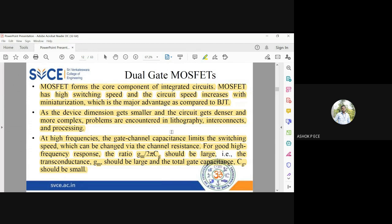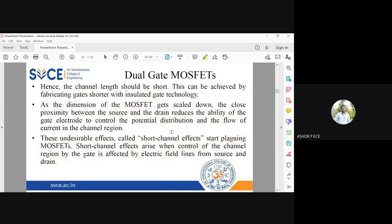These are the problems encountered by MOSFETs operating at very high frequencies. When the gate capacitance is smaller, the gate length should be short. This is achieved by fabricating gates with shorter insulated gate technology — technology provides answers to every problem. When the MOSFET becomes smaller and smaller, the drain and source come very close together. When the channel length becomes very small, the gate-source voltage Vgs is no longer effective in controlling the current flow, and the same current flows regardless of applied voltage.